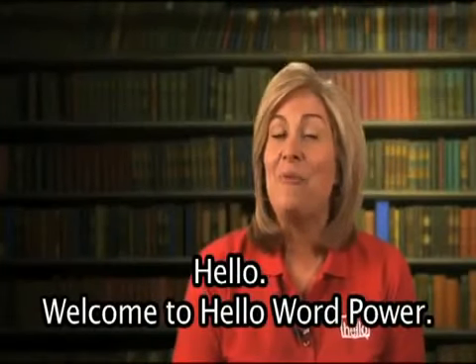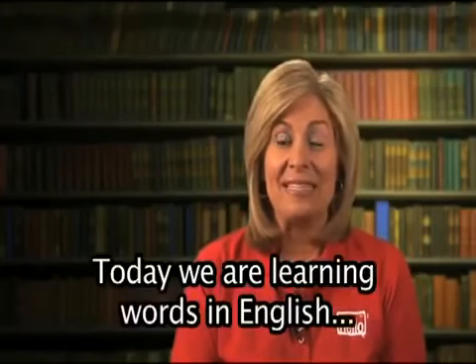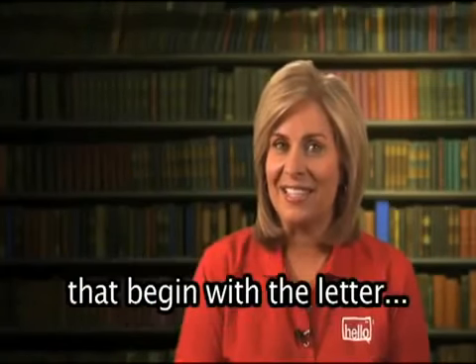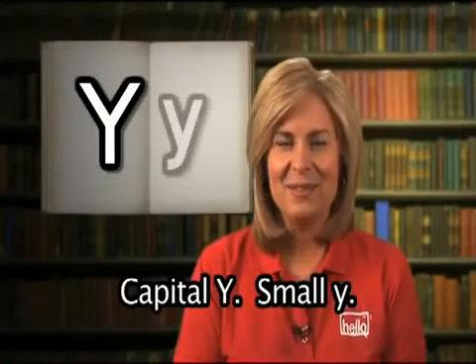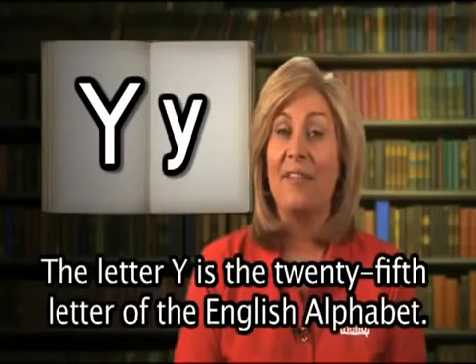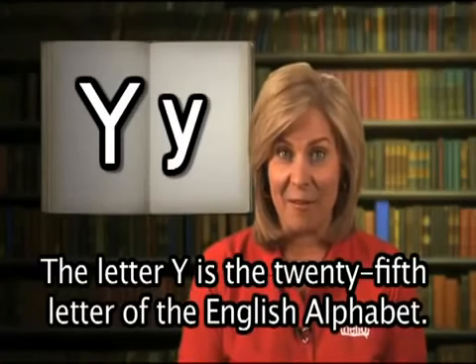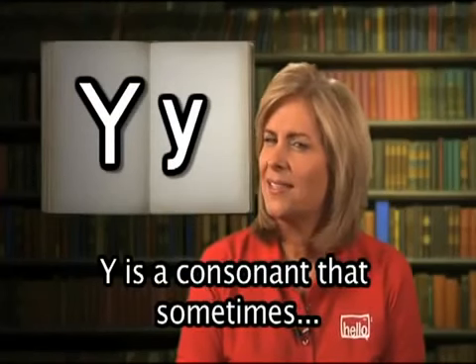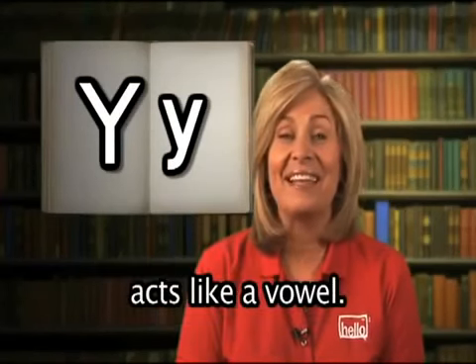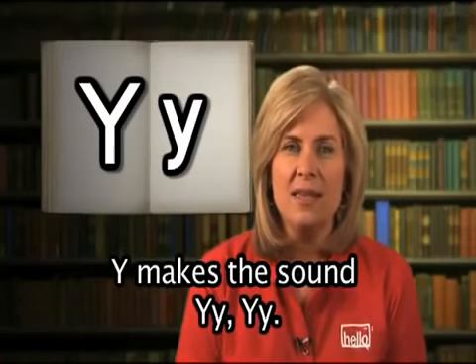Hello. Welcome to Hello Word Power. My name is Ruth. Today we're learning words in English that begin with the letter Y — capital Y, small y. The letter Y is the 25th letter of the English alphabet. Y is a consonant that sometimes acts like a vowel. Y makes the sound 'yuh.'